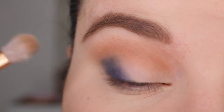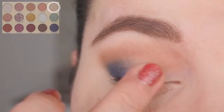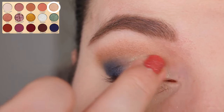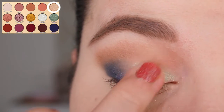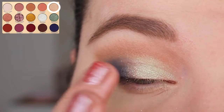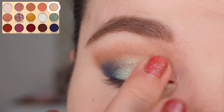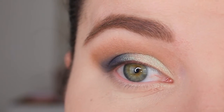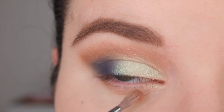Now I'm applying the shade Mama Odie on the inner part of my lid. I thought it wouldn't be intense enough on its own since it's a bit sheer, but it's actually quite beautiful. I love the light lime green color — it almost looks like a gold, and I think it goes so well with this look. Now I'm going to buff a bit more of Pip onto my lower lash line.